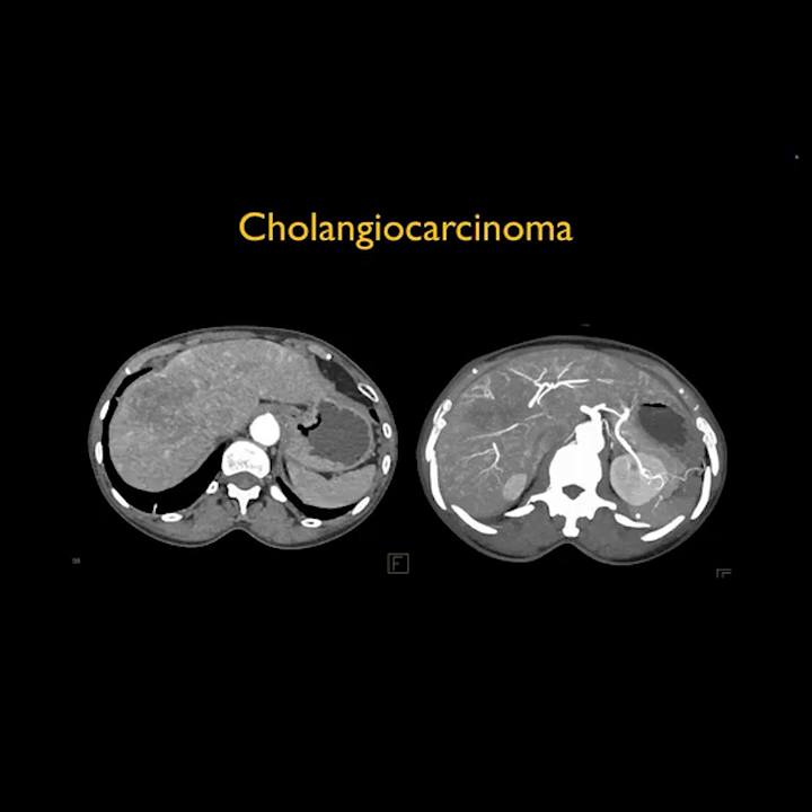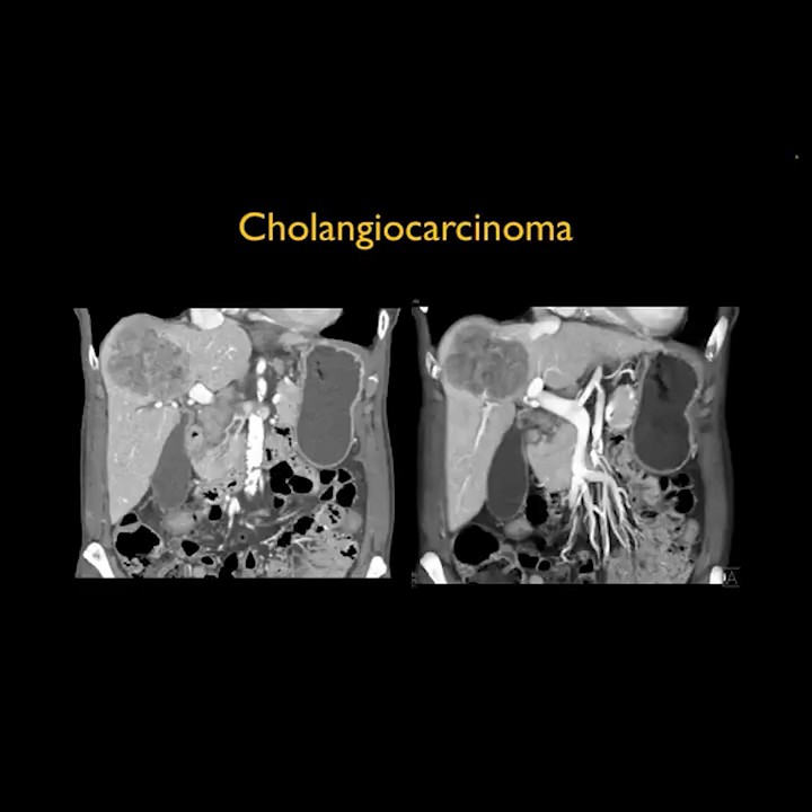On the arterial phase, it's somewhat infiltrating in nature, but again, a fairly well-defined mass. When you look a little bit later toward the venous phase, you see that it extends toward the portal vein, but the main portal vein and SMV are patent. With cholangiocarcinomas, we like to see dilated ducts, but it's not required.